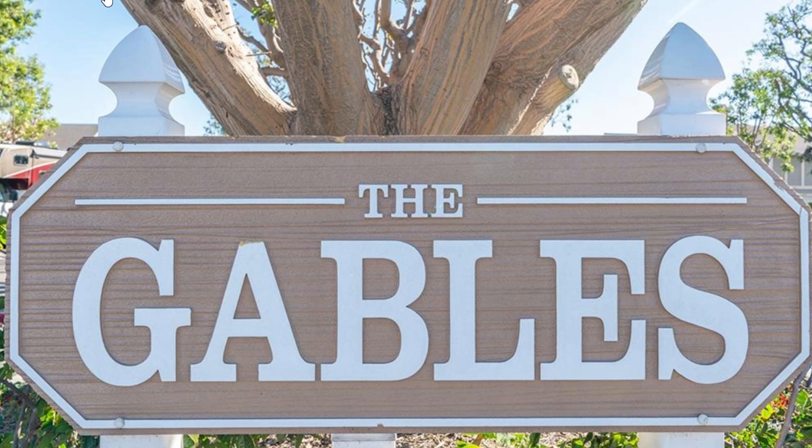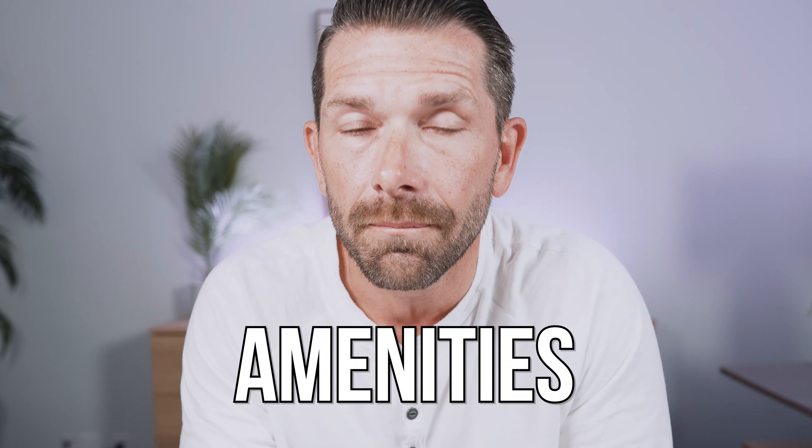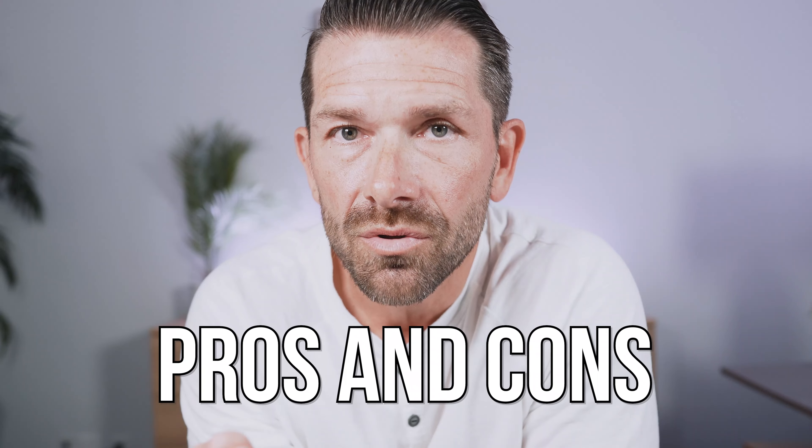The Gables community is probably the most misunderstood community in all of Huntington Beach, and that's primarily because it sits on leased land. Often you'll have buyers looking at the community because of the price point going, this seems too good to be true — why are the prices so low? Well, it's largely due to the fact that the property sits on leased land. In today's video, we're going to talk about the Gables in more detail, including the different floor plans, amenities, and the pros and cons of living in the Gables, Huntington Beach.